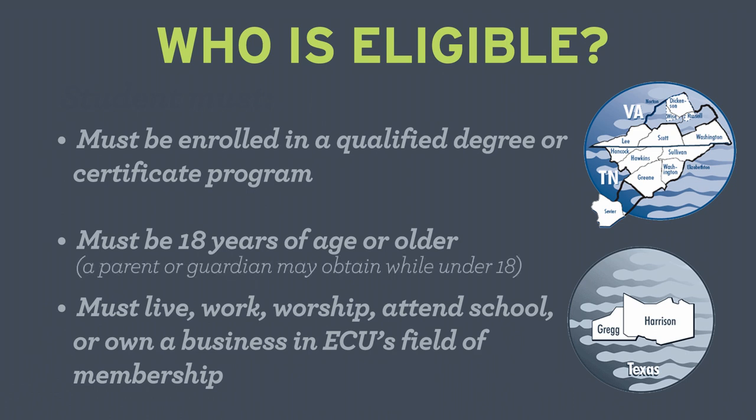If a student has not reached 18 years of age, a parent or guardian may obtain the student line of credit until the student reaches 18. Are you ready to apply? If so, here's some helpful information to get you started.